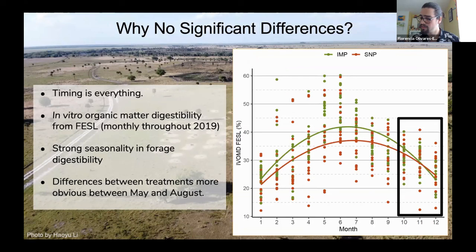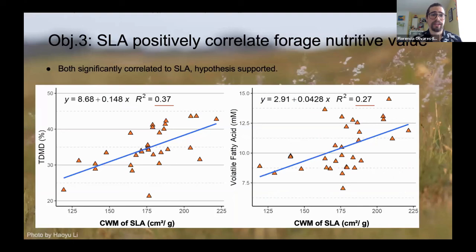This graph from the Forage Evaluation Support Lab at UF shows organic matter digestibility tested monthly throughout 2019. We can see the highest difference in forage quality during the months of May and August, but we did our collecting in October, November, and December — the black box on the graph. Timing is everything: there's a very strong seasonality in forage digestibility, so upcoming studies should be developed within those months of highest variance.